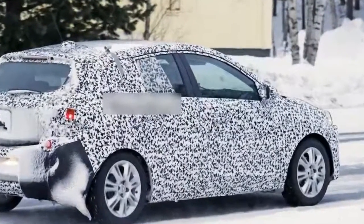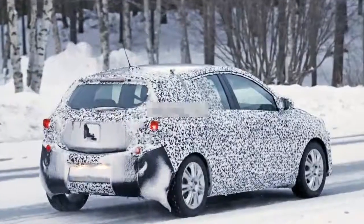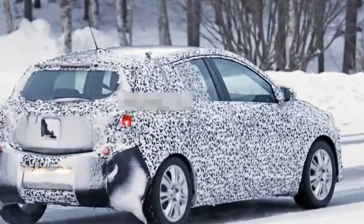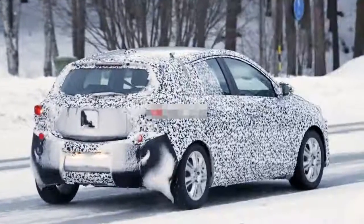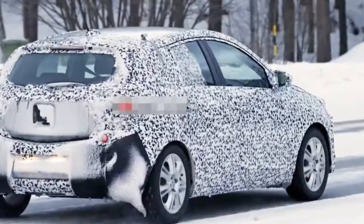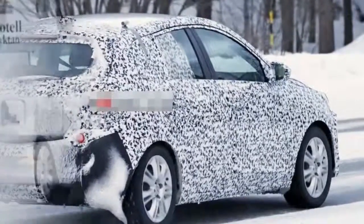We are now looking at how Opel is working to change that, and the Corsa F is just one of the debuts Opel has scheduled for 2019, with the year also set to bring us successors for the Mokka X — US customers know this as the Buick Encore — and the Adam.